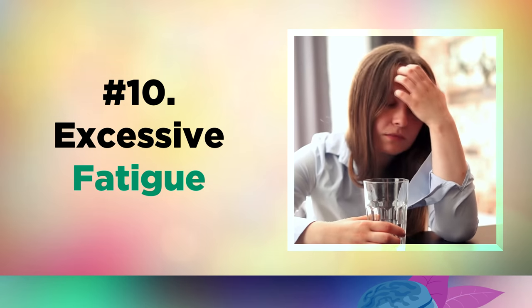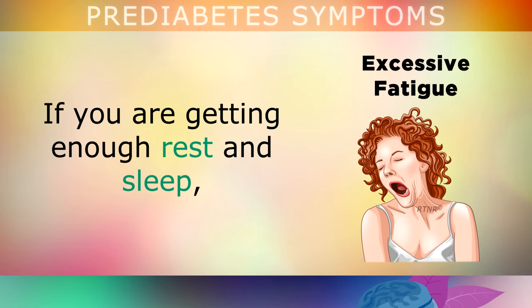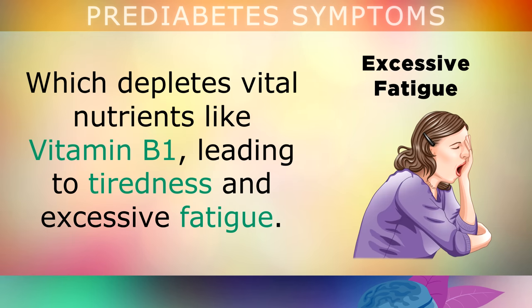Another very common sign of prediabetes is excessive fatigue. If you're getting enough rest and sleep but you still feel exhausted and fatigued, this may also indicate prediabetes. This happens because of fluctuating blood sugar levels that are rising or falling uncontrollably, which depletes vital nutrients like vitamin B1, leading to tiredness and excessive fatigue.